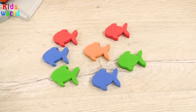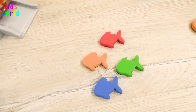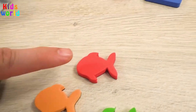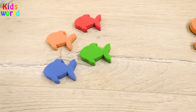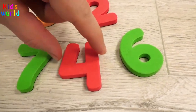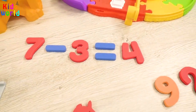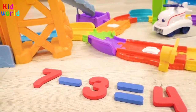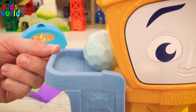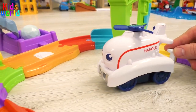Here are seven fish! Three fish have swam away! How many fish do we have left? One, two, three, four! The correct answer is four. Seven minus three equals four. Harold, we solved your problem! Good job, kids!